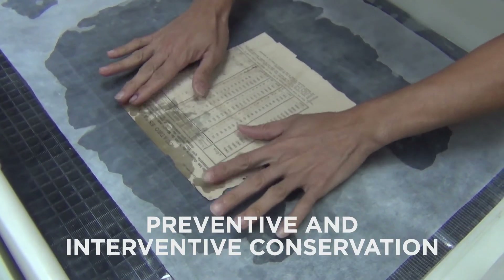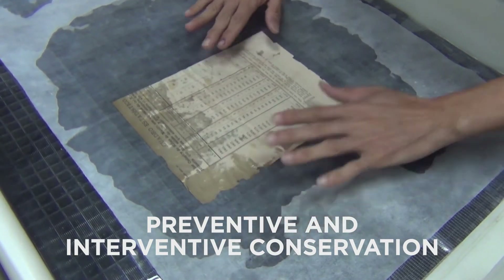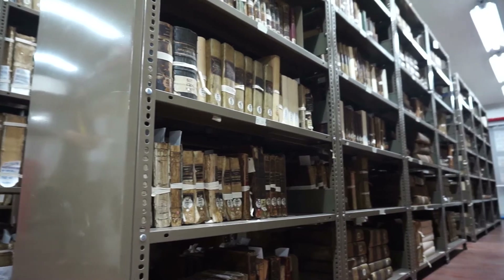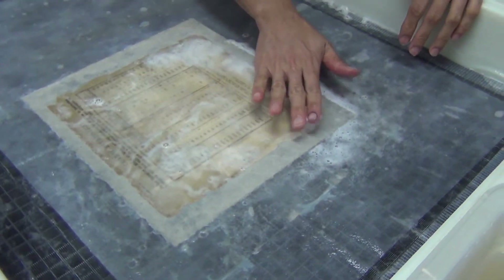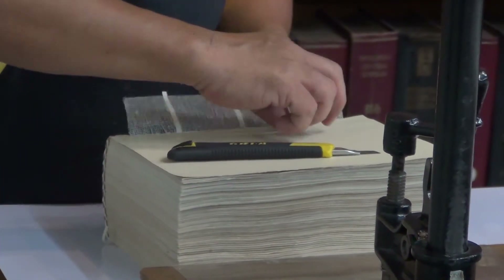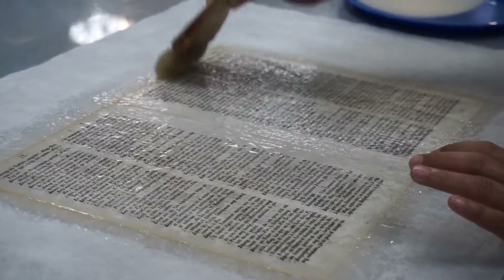What we're doing in the heritage library is preventive and interventive conservation. For the preventive conservation, we do environmental monitoring of the books in our stack room and proper cleaning of the books. For the interventive conservation, we do restoration, bookbinding, and book repair.